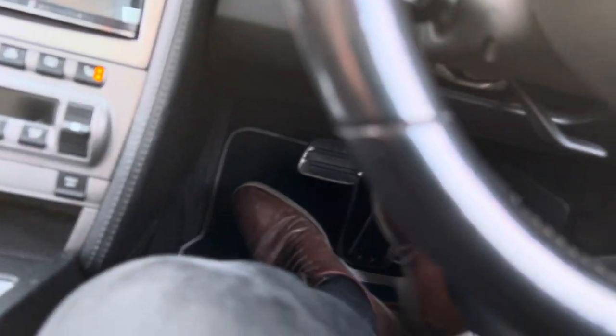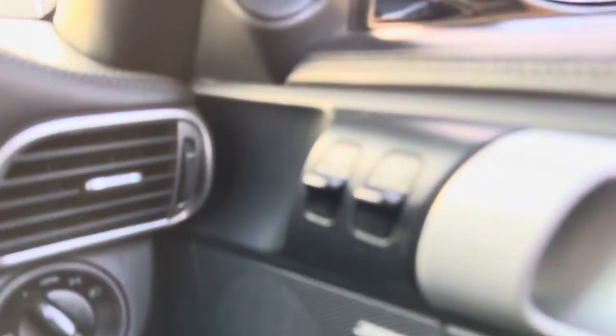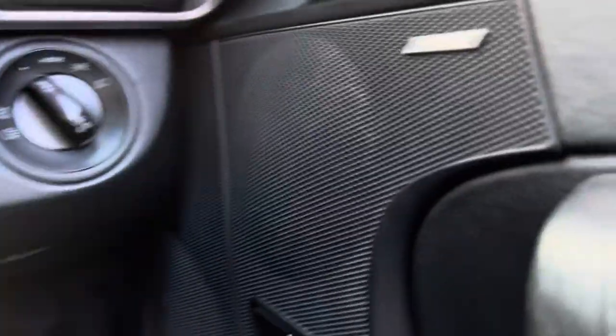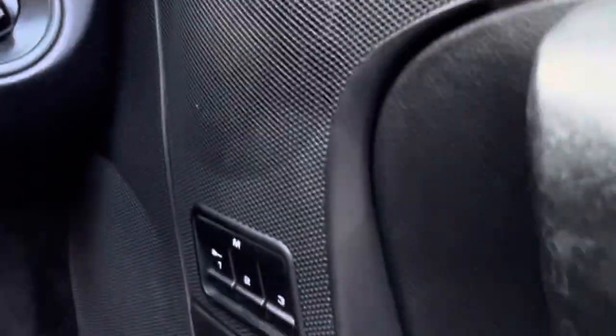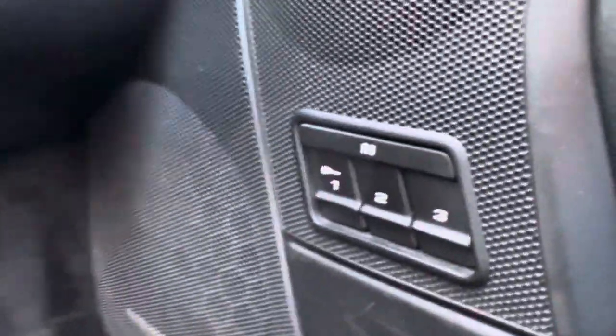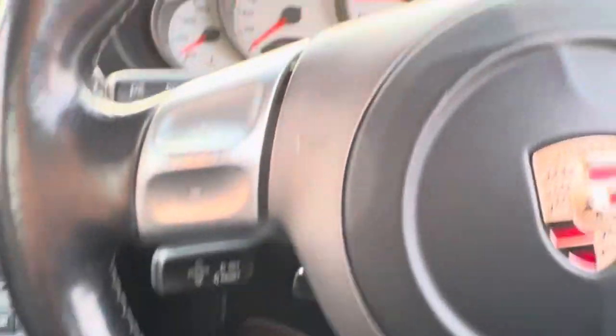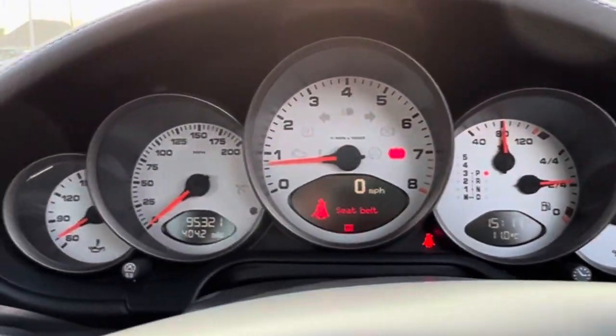Once you're here in the car, we've got electric windows, electric mirrors, headlight adjustments, and an upgraded Bose sound system. There are electric seats with memory seat functions, and you've got the Tiptronic gearbox with paddles here on the steering wheel itself. Cruise control is located down here, and all the displays are up ahead there as well.